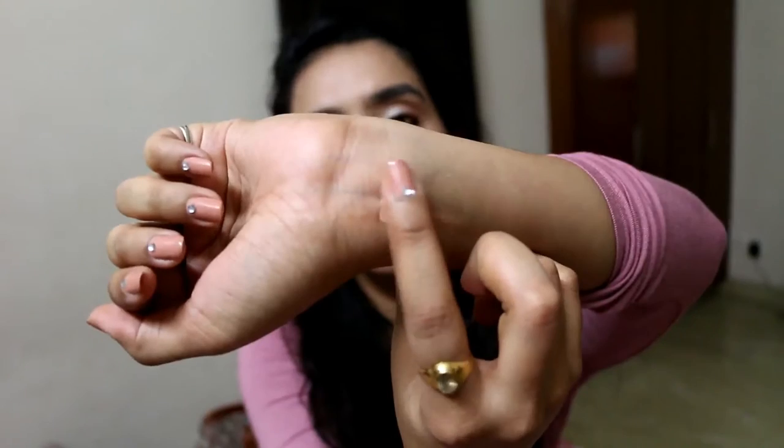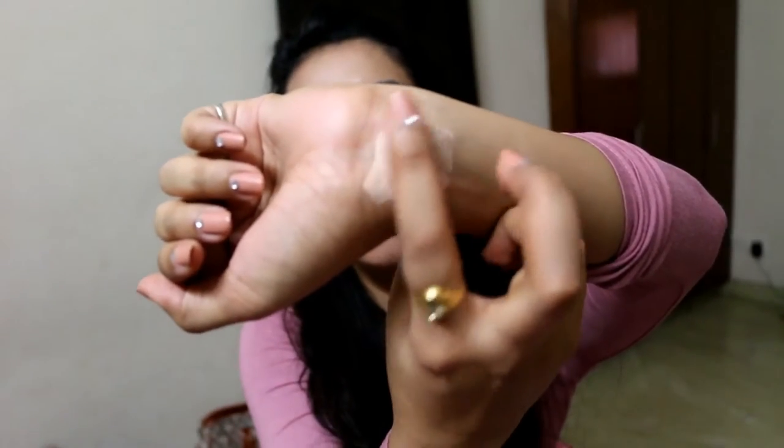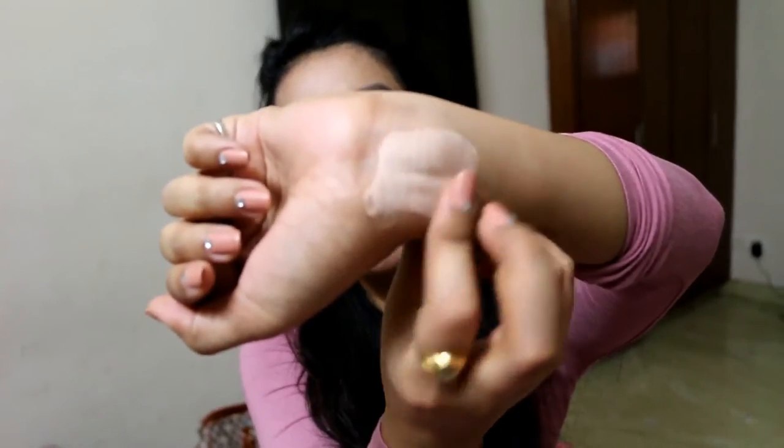Next up is a BB cream by the brand Etude House. It has an SPF of 30. Unfortunately there is no mention of the shade, so I'm going to swatch it. The texture looks really thick and the colour is really off — it's very white on me. But I think if I blend it more it's going to seep into my skin. It has an amazing texture and feels really light on the skin, so I'm quite liking that.